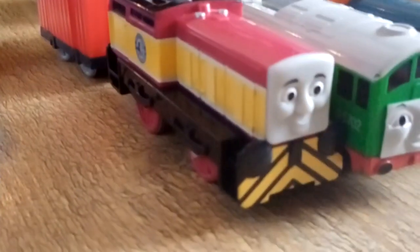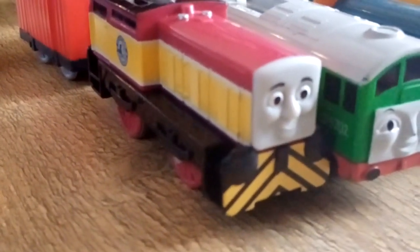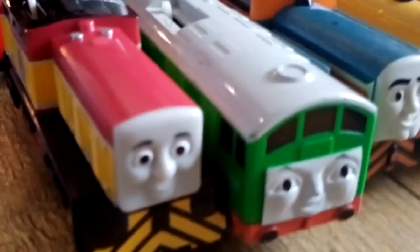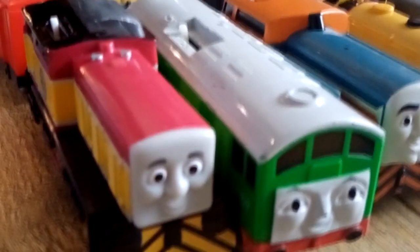I will be using this Dart for a custom Trapmaster Ernest the engine car. An extra Boko — I will be using this for a custom of Roderick, aka D5701.